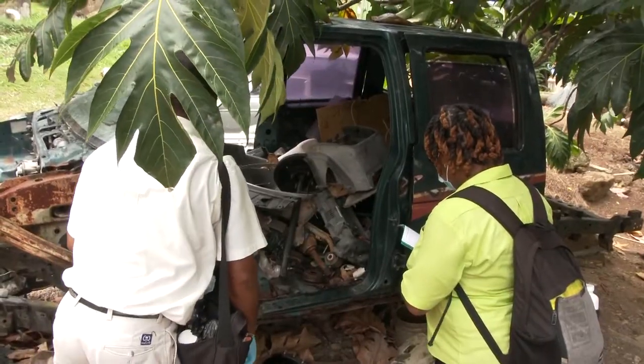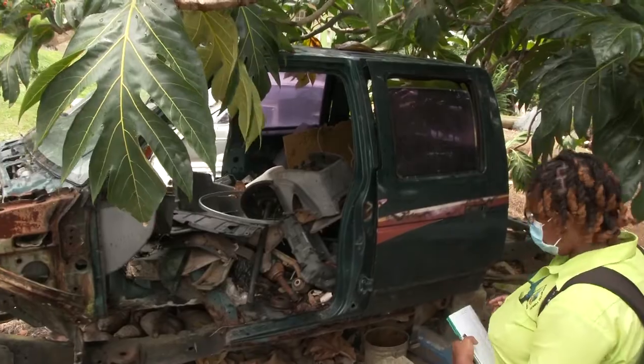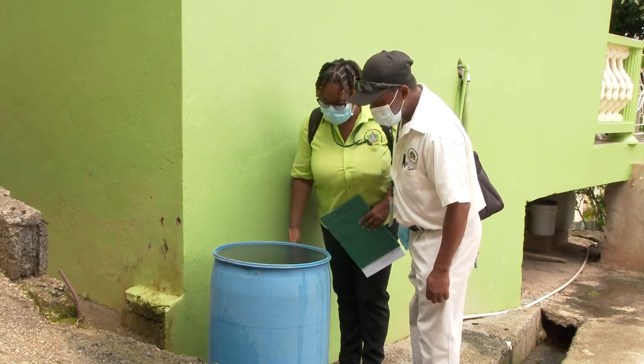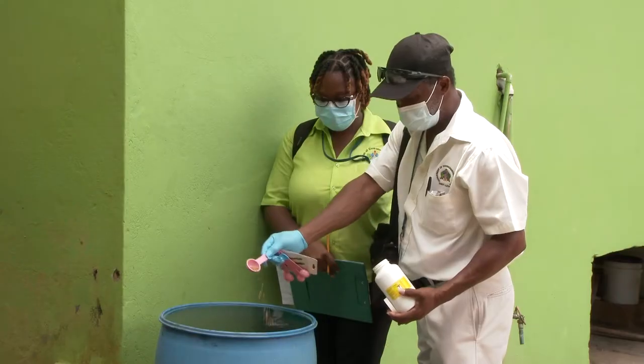Our inspectors are on the front lines in the battle to curb the vector population, from commercial properties and open lots to residential neighborhoods. Our team identifies breeding sites and destroys anything with the potential to breed vectors.